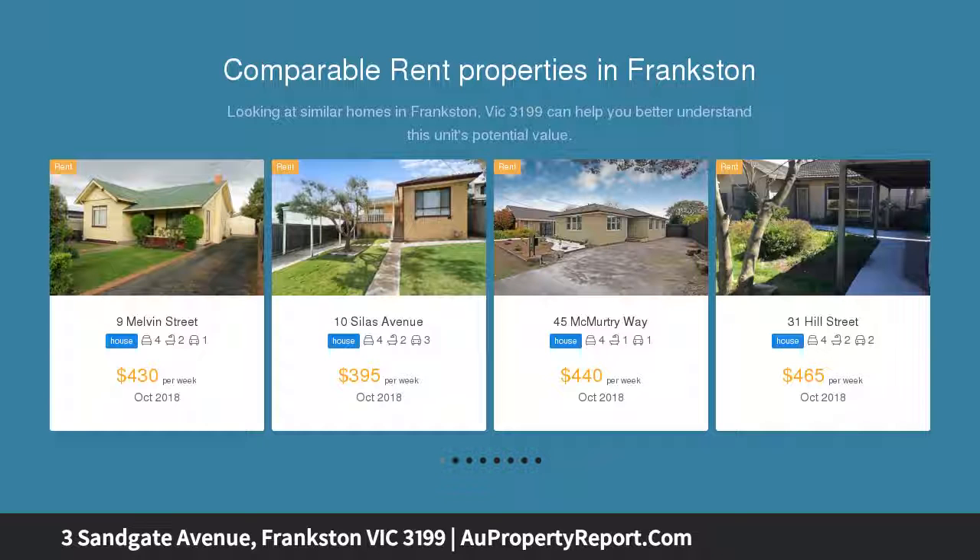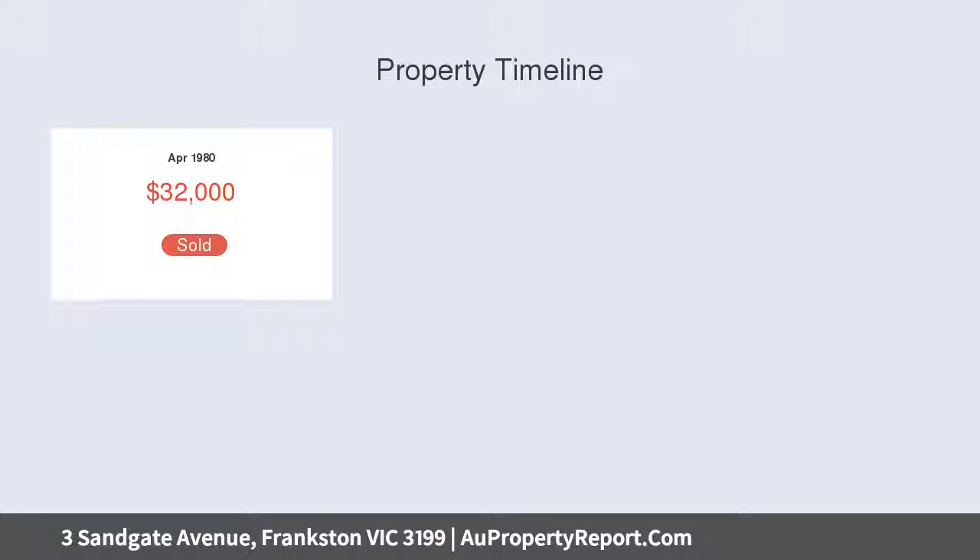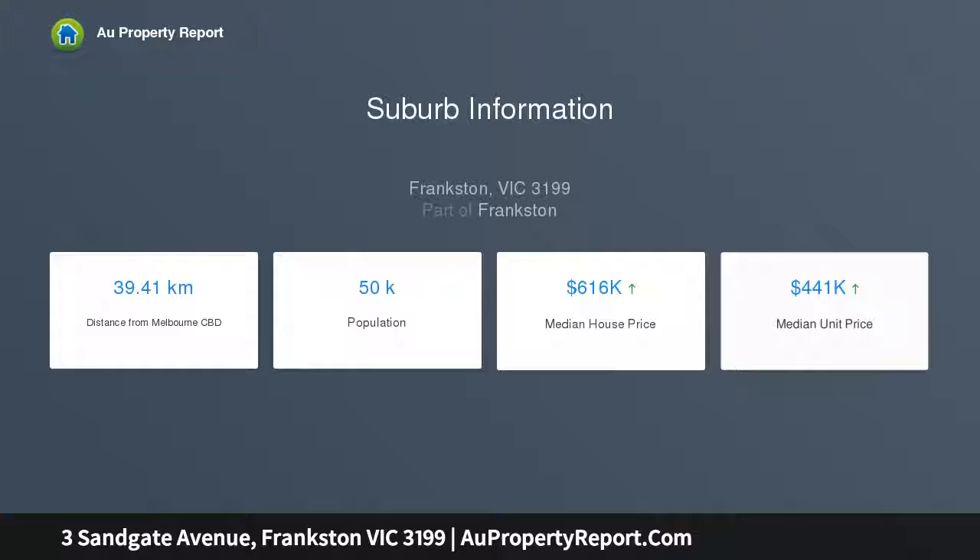A golden find for growing families or developers in a prized location, tucked within a quiet residential enclave behind Bruce Park. Within walking distance to Frankston Heights Primary School, Heather Hill Road takeaways, the Tower Hill Shopping Centre, and in the Frankston High School zone, the precinct is ideal for a range of buyers and just five minutes drive to Frankston.